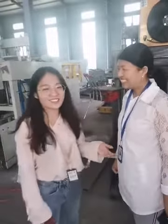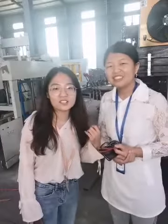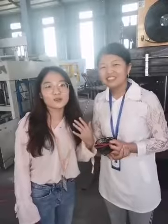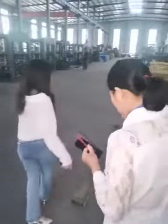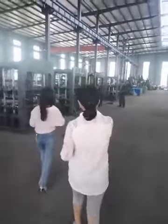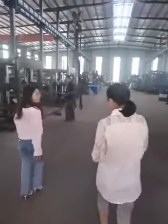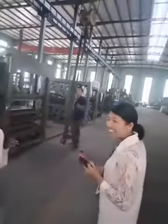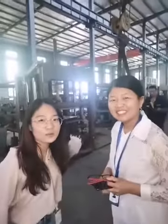Thank you, Allison. You're welcome. Then we will go to another stationary machine location. Let's go. Let's see this stationary block machine.